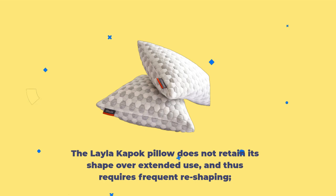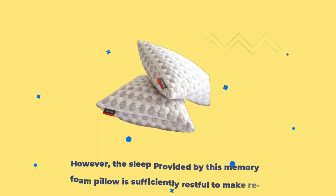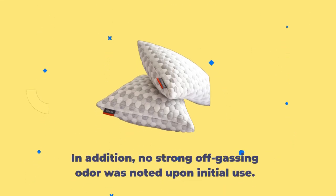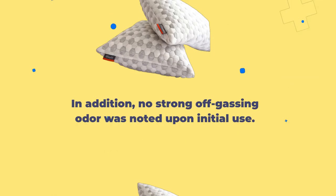The Layla Kapok Pillow does not retain its shape over extended use and thus requires frequent reshaping. However, the sleep provided by this memory foam pillow is sufficiently restful to make reshaping a minor inconvenience. In addition, no strong off-gassing odor was noted upon initial use.